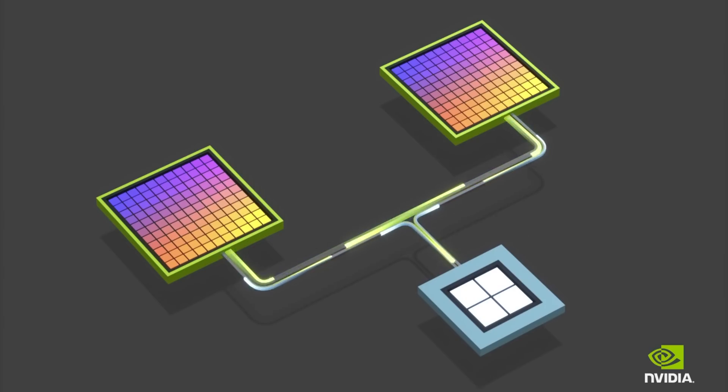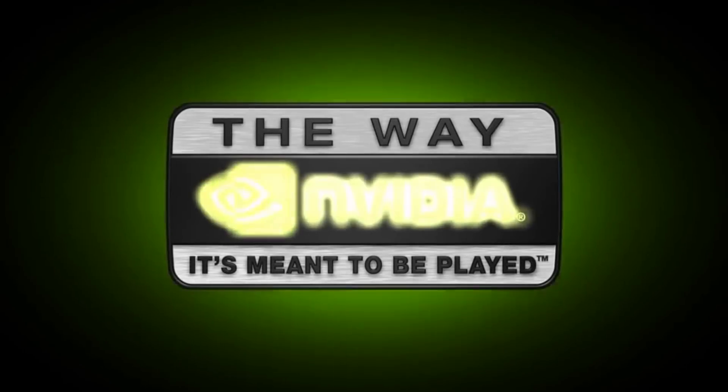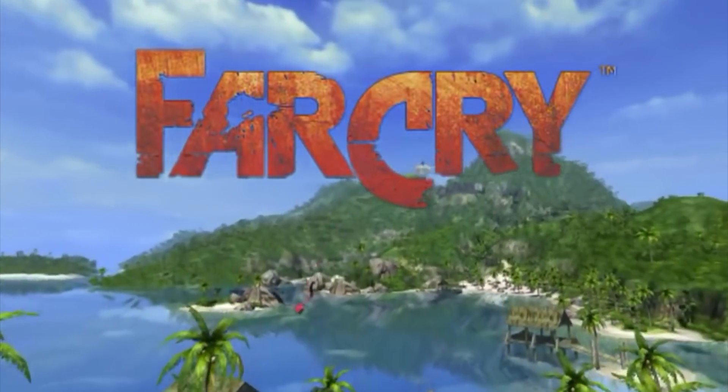To get SLI or Crossfire support - NVLink as they're calling it now - it's the same thing: you're using two cards trying to get performance. One of the hurdles was actually getting game developers to build this into their code. It's not just a simple switch - it had to involve a lot of programming hours making sure the cards can actually take advantage of using those two cards in conjunction together to get performance. And it wasn't a simple thing.